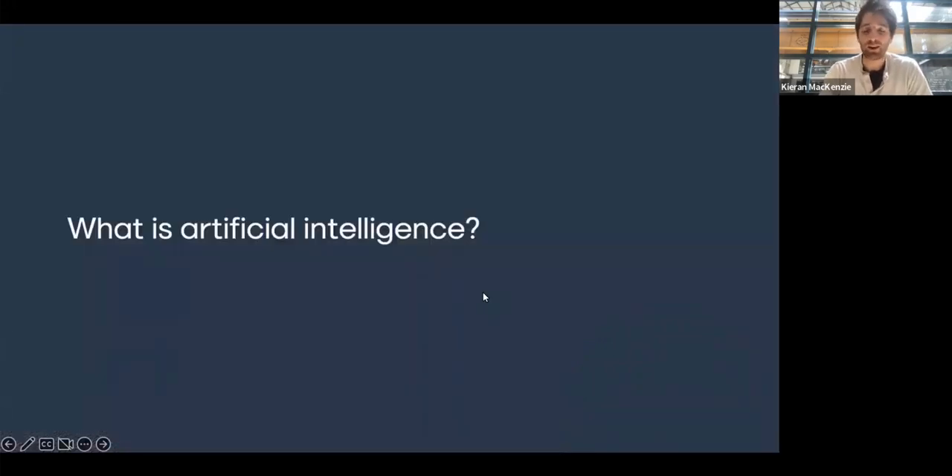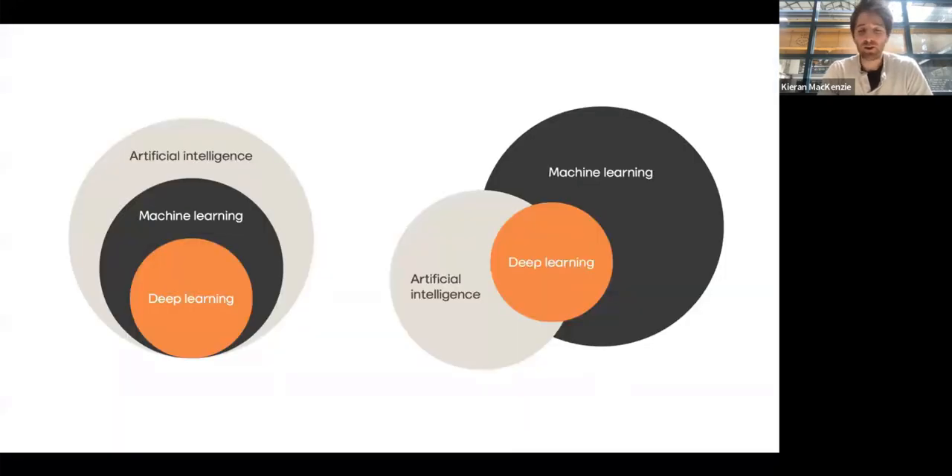The first question is: what on earth is artificial intelligence? There's not a nice answer — it means different things to different people. You've probably heard terms like artificial intelligence, machine learning, deep learning. They all overlap. At a high level, artificial intelligence is trying to replicate human intelligence using a machine. The latest hot one is obviously ChatGPT, and that's a natural language processing model — it uses lots of input text and can generate output.